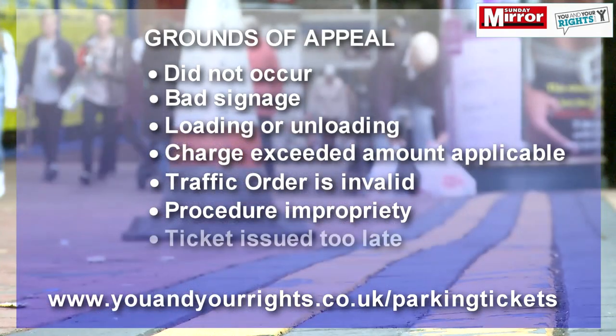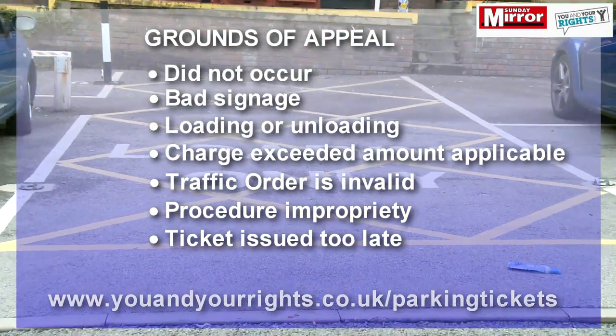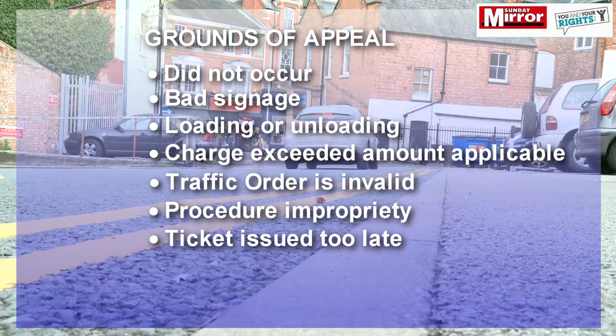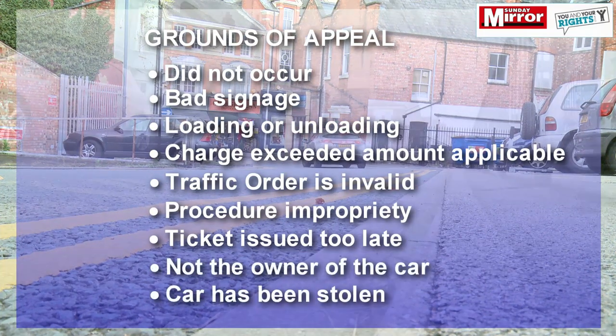Another ground is that the parking ticket was sent to you through the post and you received it more than six months after the contravention. In these cases, simply send the ticket back and tell them that they're out of time.